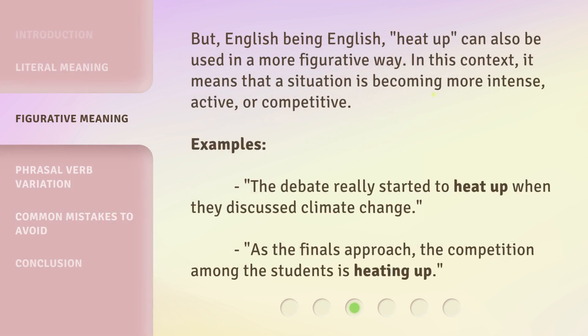But, English being English, 'heat up' can also be used in a more figurative way. In this context, it means that a situation is becoming more intense, active, or competitive. Examples: 'The debate really started to heat up when they discussed climate change.' 'As the finals approach, the competition among the students is heating up.'